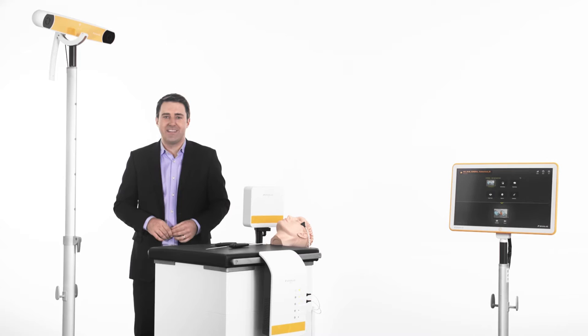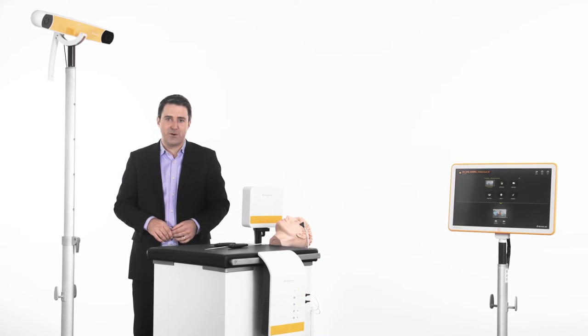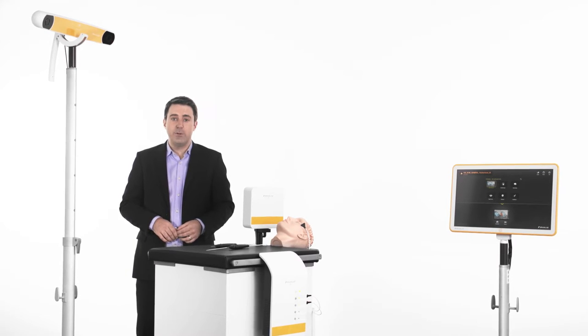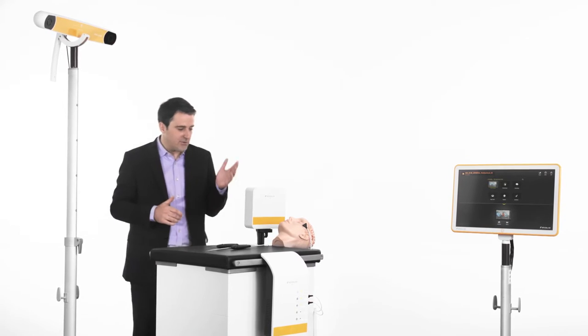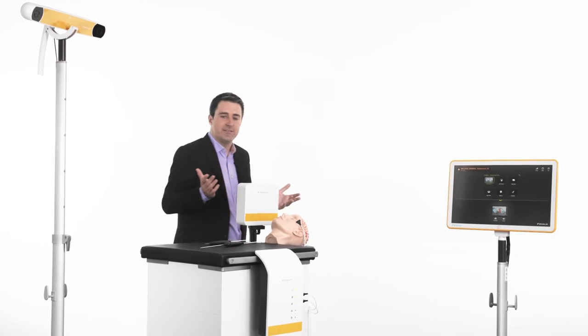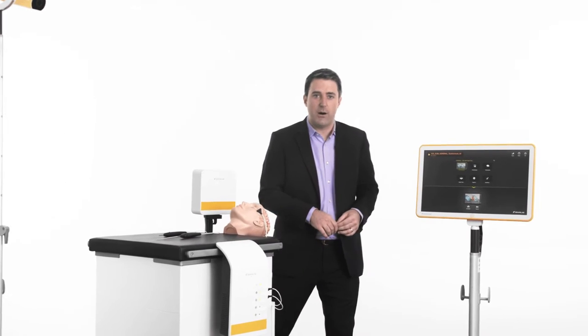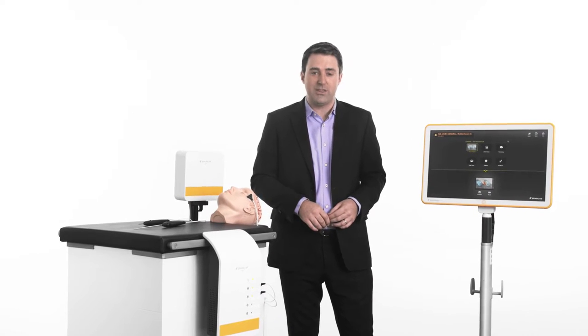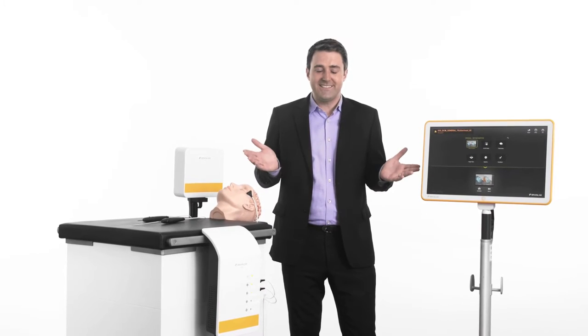The compact design of the KICK image-guided surgery platform makes it an ideal secondary system for straightforward cranial procedures. Available with both optical and electromagnetic tracking, KICK takes advantage of the versatility of optical tracking and the elimination of line-of-sight issues with EM.